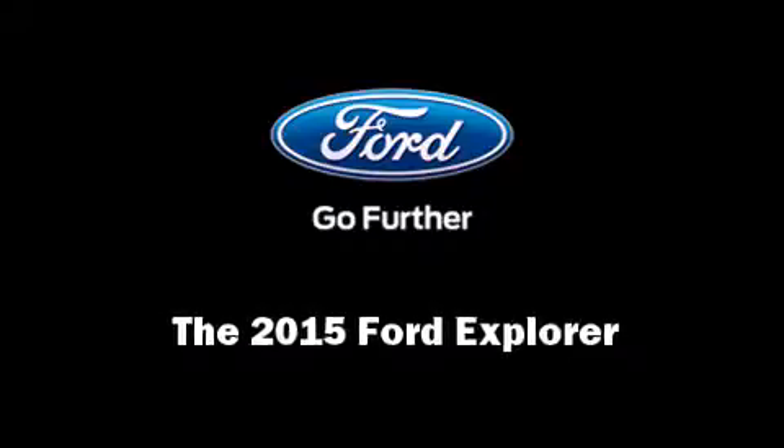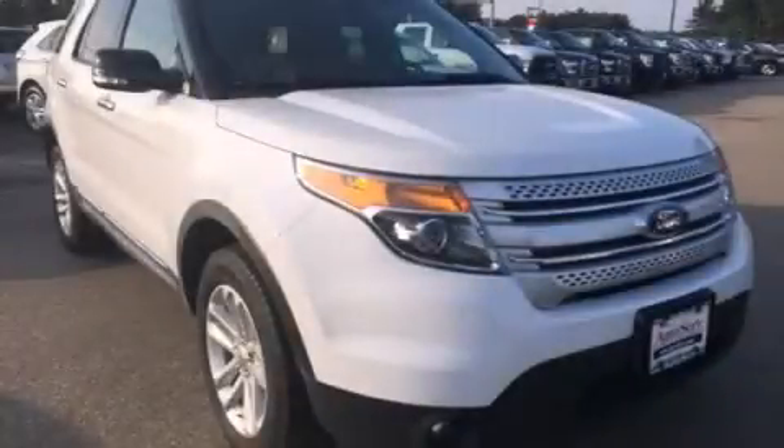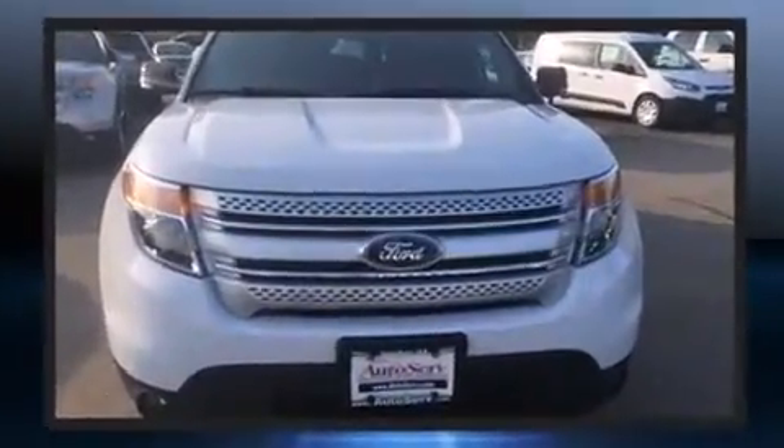Outstanding design defines the 2015 Ford Explorer. With less than 10,000 miles on the odometer, this four-door sport utility vehicle prioritizes comfort, safety, and convenience.